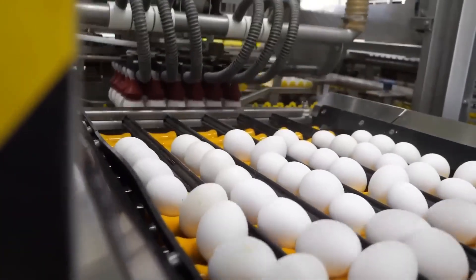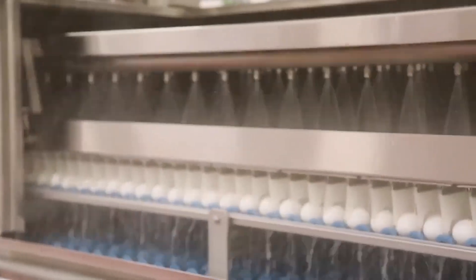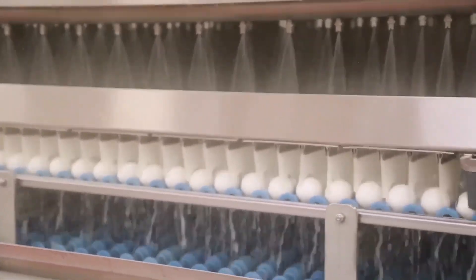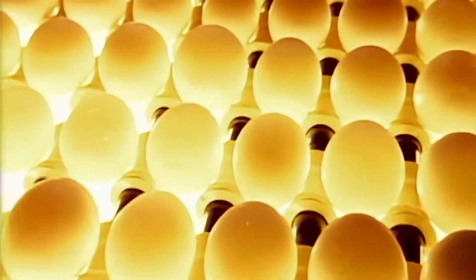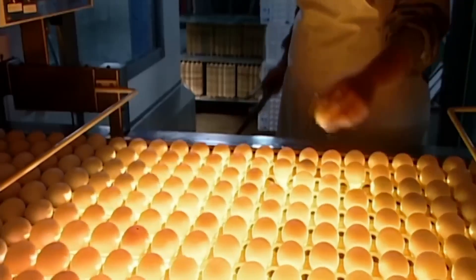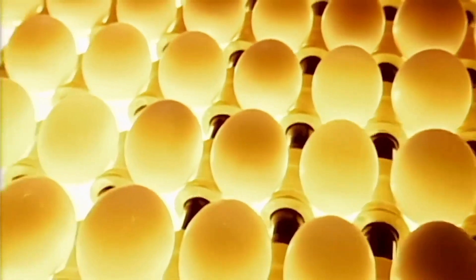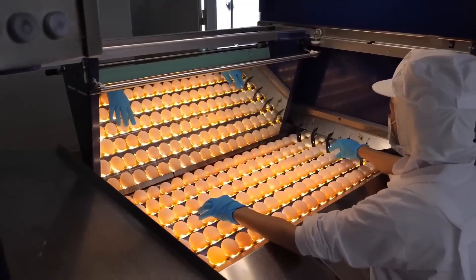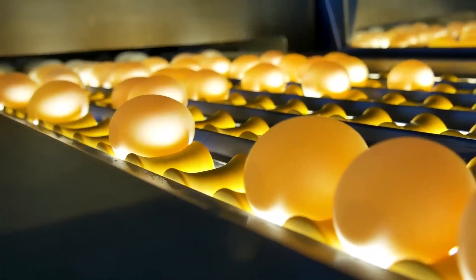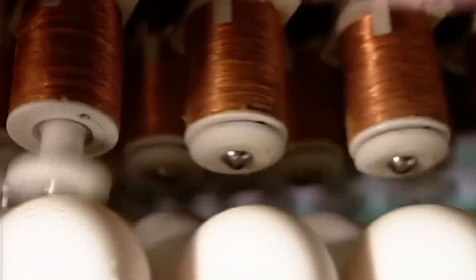A suction machine lifts the eggs from the trays and takes them to a cleaning station, where a washer with soap and disinfectant gently cleans the eggs at 45 degrees Celsius. They then pass through a dryer for five seconds to evaporate the moisture. An egg inspector examines the shell for dirt and uses a special light to inspect the interior for irregularities or blood spots. Workers perform a visual inspection and remove any cracked eggs, and acoustic sensors tap the eggs to check their strength, rejecting those that do not meet the quality grade.